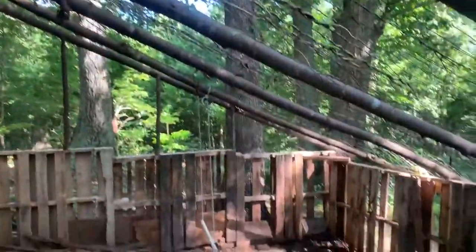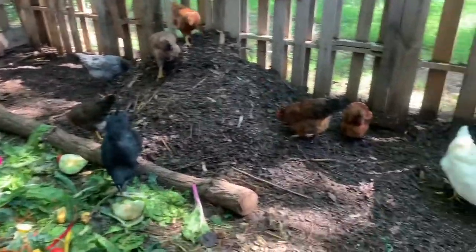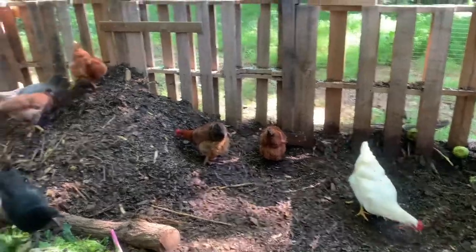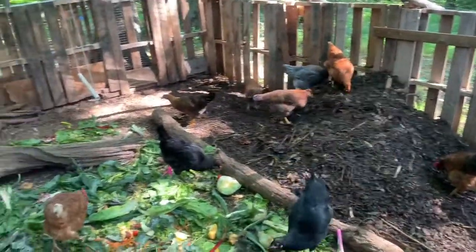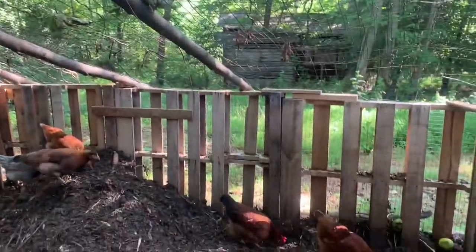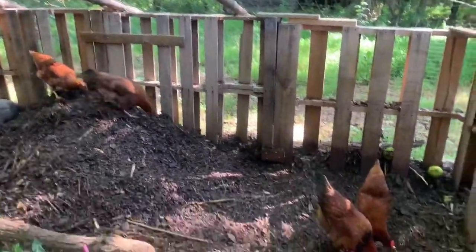Our girls live in an enclosed run. That's because we're in the country and there's lots of predators here. We don't want any of them to suffer and get eaten, so we keep them in here safe. This is all repurposed materials minus the hard wire cloth down here at the bottom. So let's meet the girls.